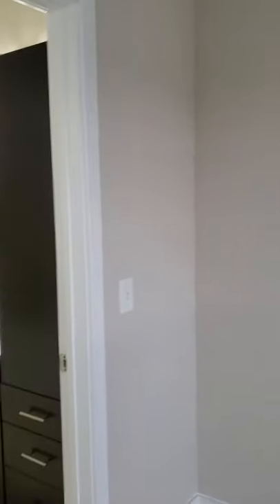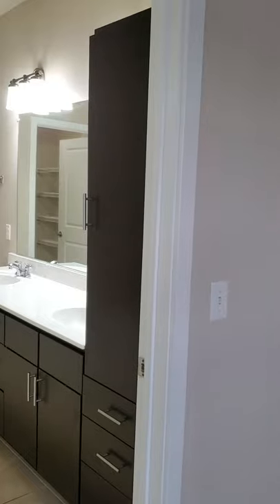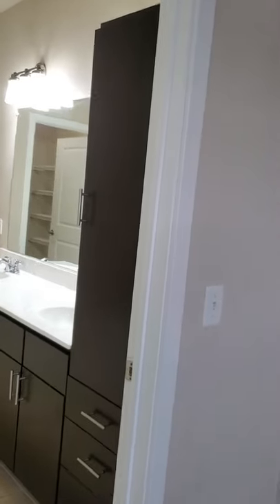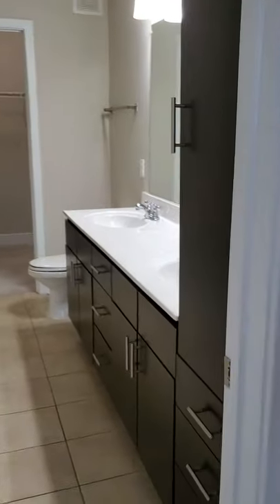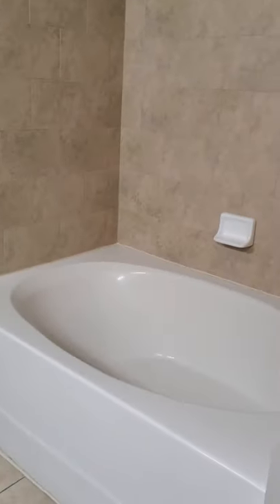And then here's the master bath. There is a nice tall linen cabinet with shelving inside for your towels and things. Double sinks, and a gorgeous deep soaking tub.